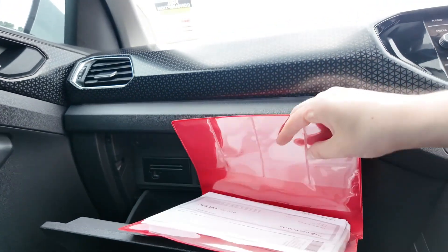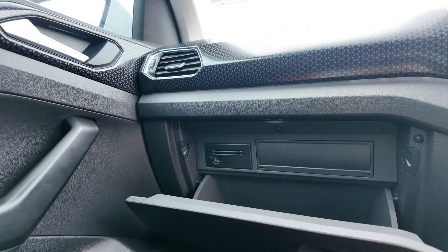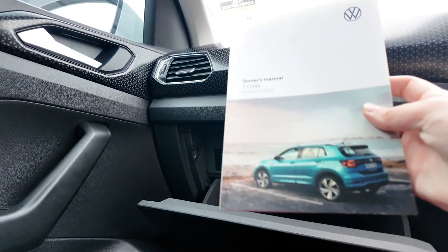We have a wonderfully consistent servicing history and a beautifully low read on the odometer. There have been no major damages reported, but of course it is a used vehicle and will have some minor wear and tear to reflect that.